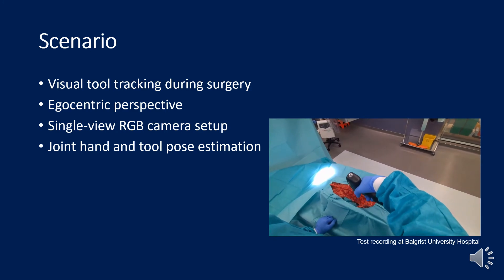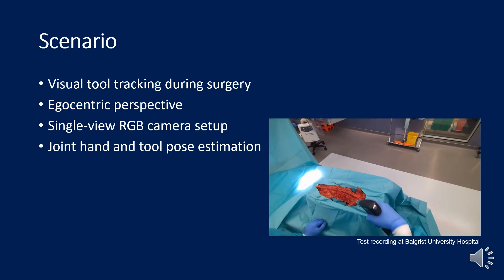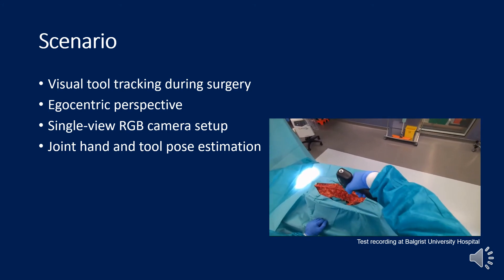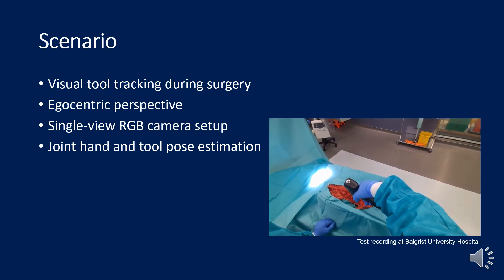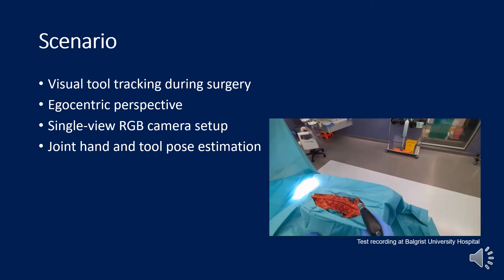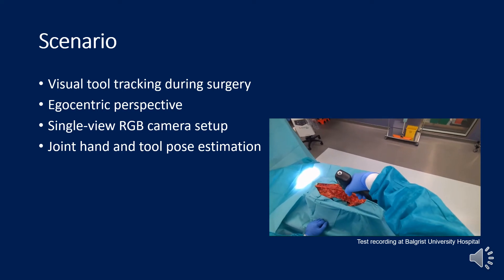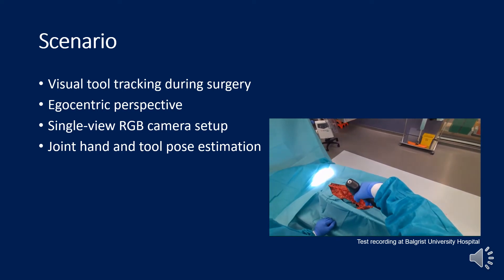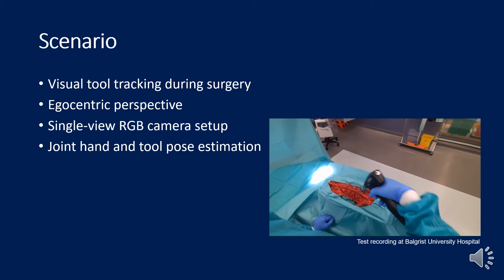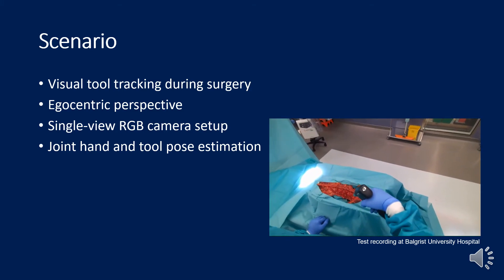Although the HoloLens provides many more sensors, we decided to only use a single RGB camera, as RGB cameras are still the most common type of camera in operating rooms and can be deployed at low cost. Because the instruments are always held, occluded, and interacted with by a surgeon's hand, we looked at joint tool and hand pose estimation approaches because they might benefit from the explicit attention on the hand.